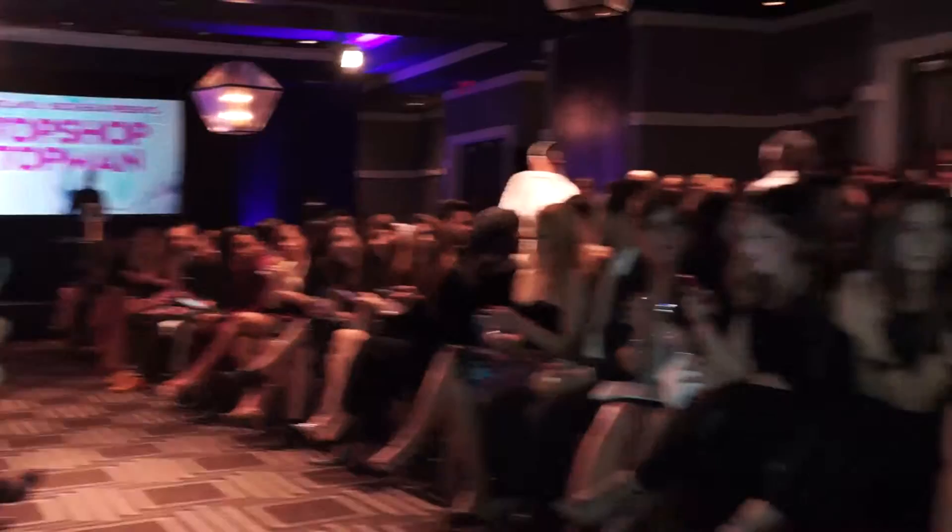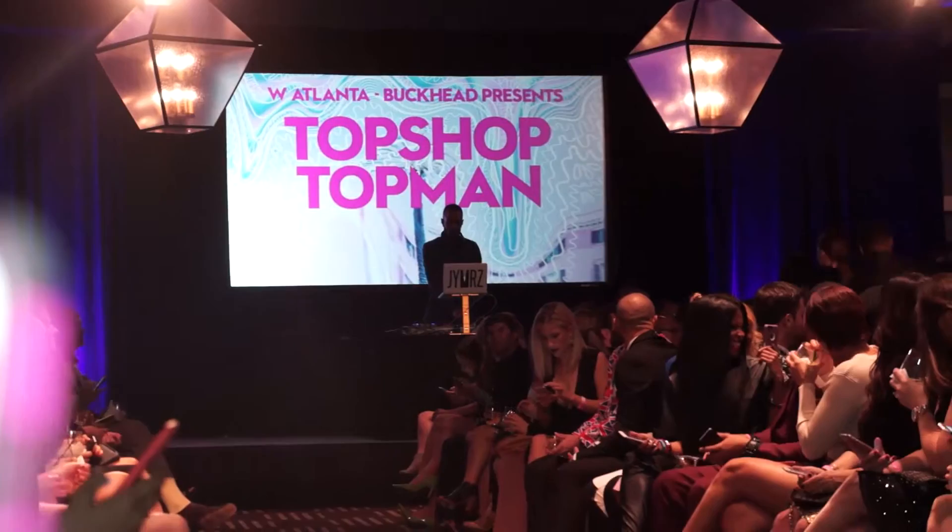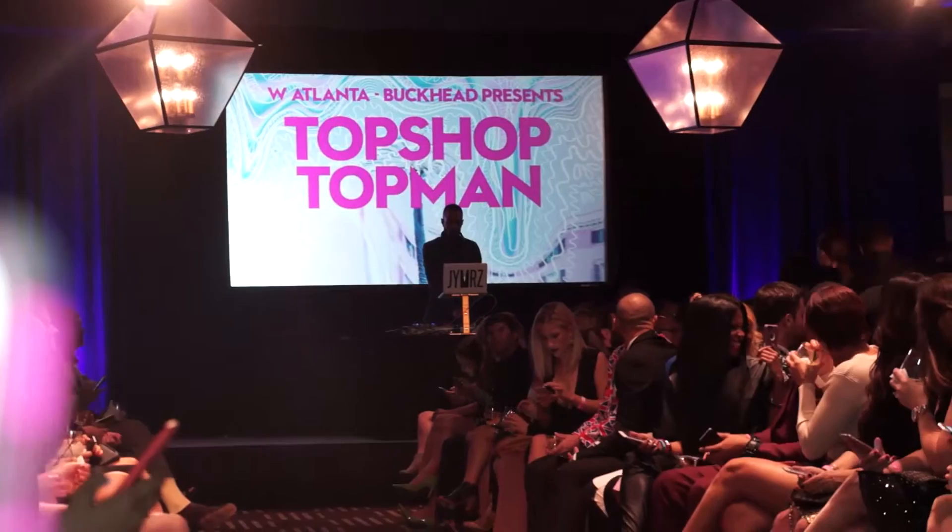Congratulations, Topshop and Topman. Hopefully you guys enjoyed the show and enjoyed the coverage. It's rare that I get to talk after the show, so stay tuned for my thoughts on Topshop and what I'm going to get from the collection. Everything's going to be filmed by SD Marquise — I love my videographer, thank you so much.